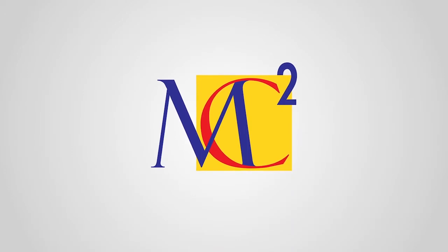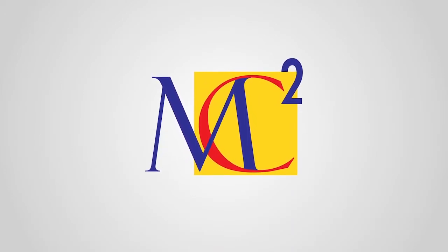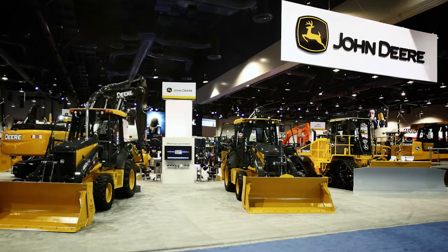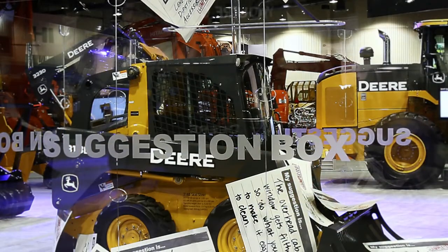MC Squared is a turnkey services company that provides trade show exhibits. Our goal is to go out there and bring out the best in the company and bring in more business for them. Last year we worked with John Deere at the Con Expo to create a multi-level exhibit for them.